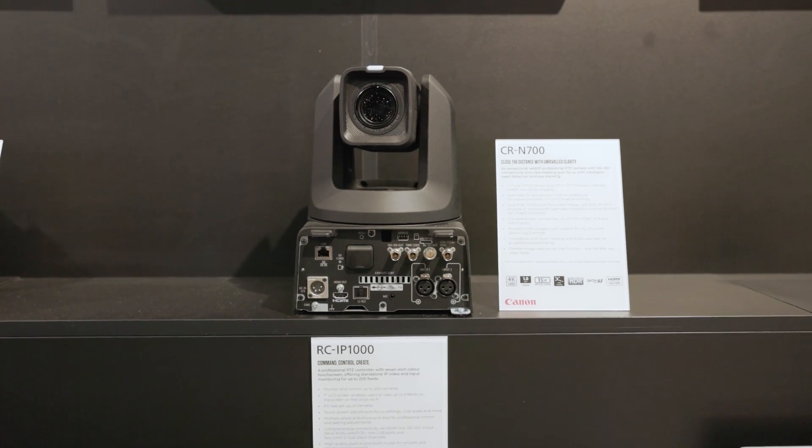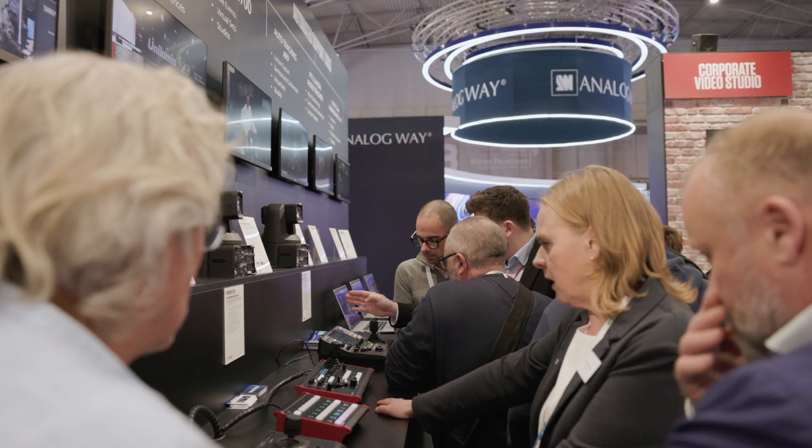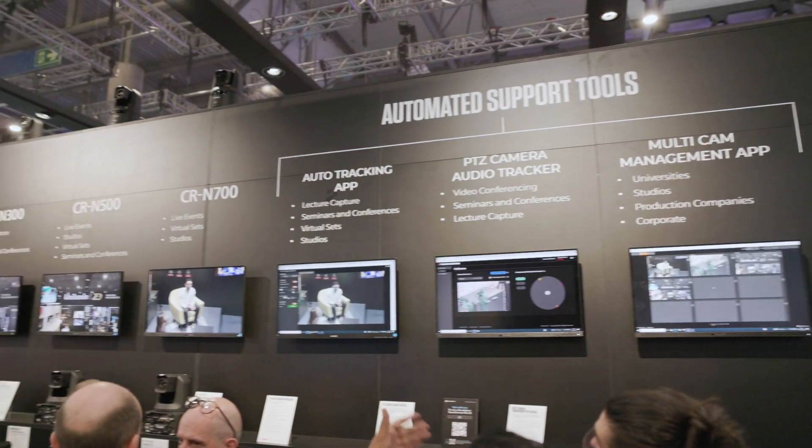These cameras deliver high image quality at up to 4K, fast and accurate dual-pixel CMOS autofocus on compatible models, as well as a range of control and streaming protocols with Canon XC protocol or alternatively established protocols in wide use.